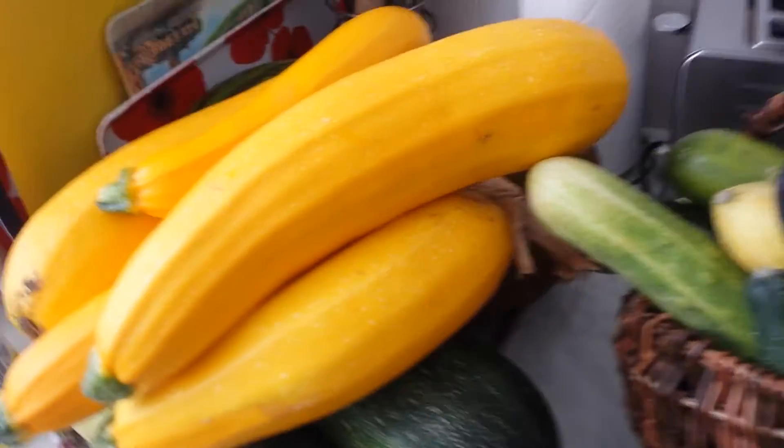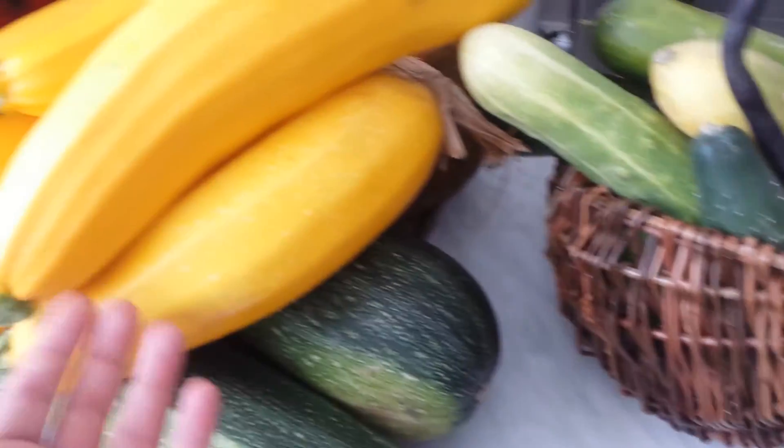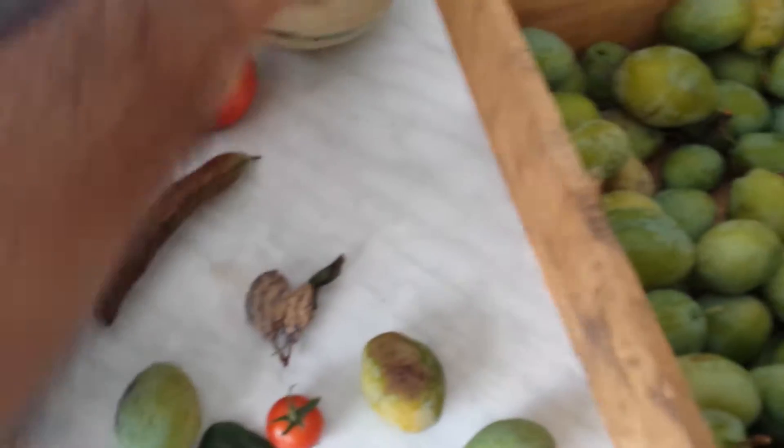Today I went for harvesting some of our crop. These are courgettes, different courgettes, beans, cucumber, apple, and the last of the broad beans.